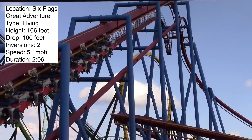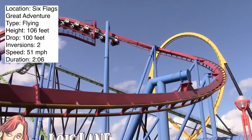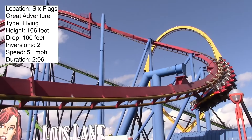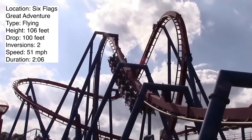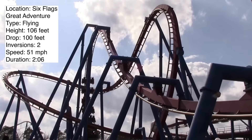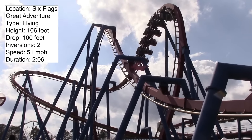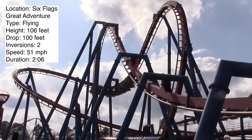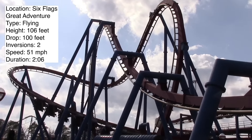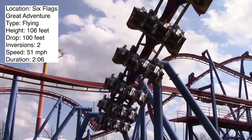I haven't ridden any other B&M flying coaster — this is the only one I've gotten on. I'd love to try out rides like Tatsu or Manta, because I've heard both of them are better than this one. But I am still a fan of this coaster. Whenever I go to Six Flags Great Adventure, I try to get on it. It sometimes won't have the best operations because they have to transfer you from the seated position to flying position, and sometimes they'll take longer than usual, so you could be stuck on the brake run in flying position for several minutes, just staring at the ground.